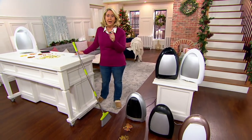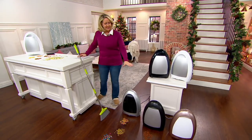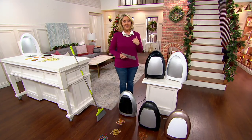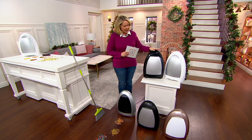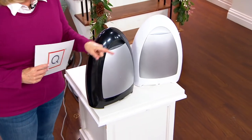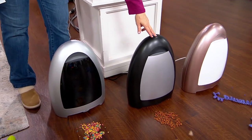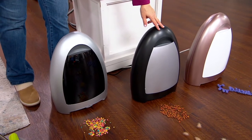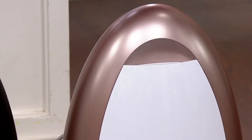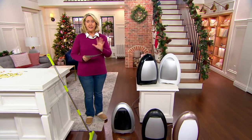It will hold up to one gallon of dirt. It's Black Friday sale priced at $79.98 — that's $34 less than our QVC price. We have black and white to choose from, plus silver, matte black, and rose gold. We have sold a lot of these — around 190,000 units — and it has 225 star reviews giving it a perfect score.